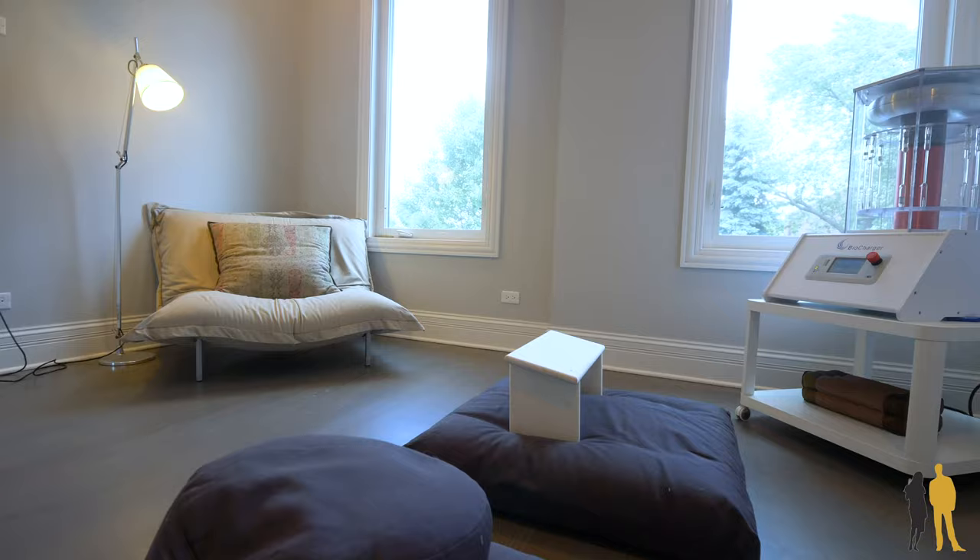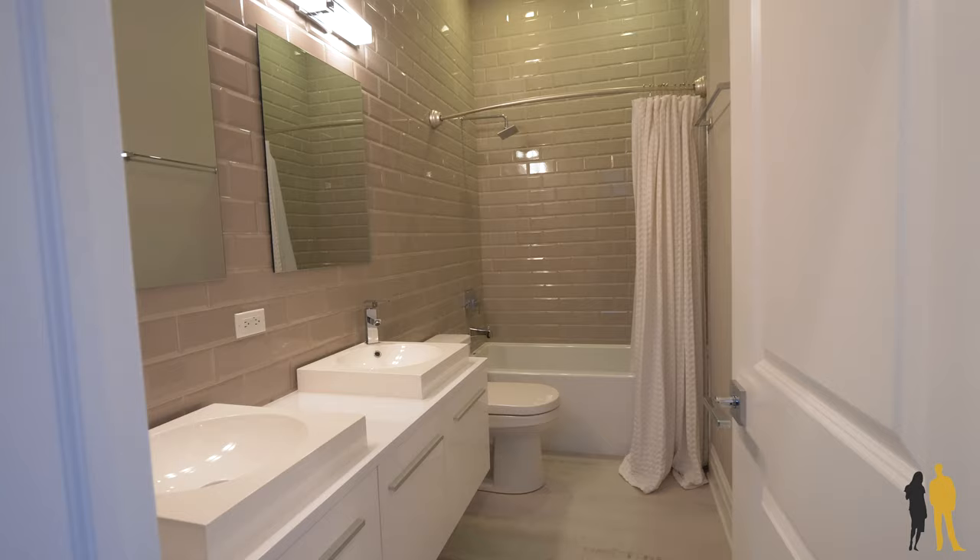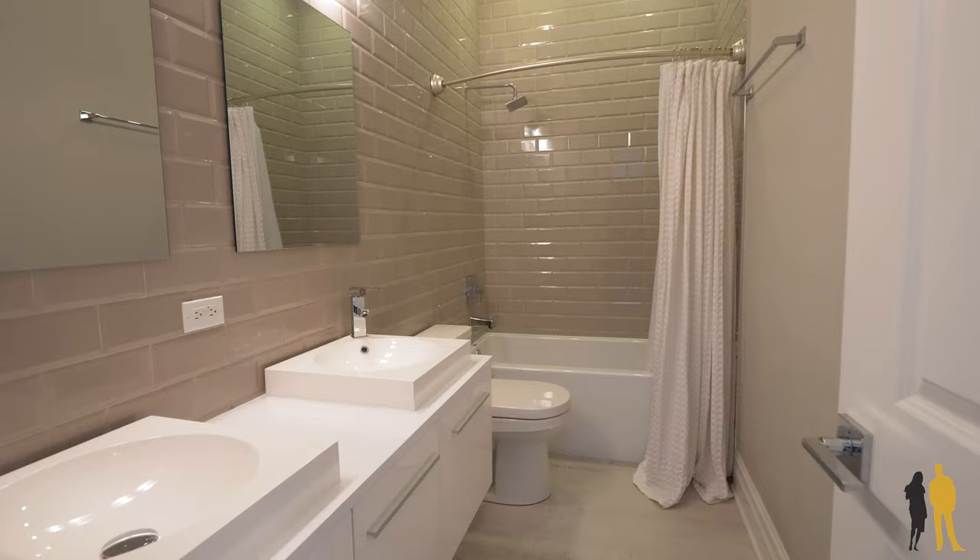You do have full-size laundry space up here so you don't have to go into the basement. The bathroom that services the second and third bedroom is gorgeous and has dual vanities, which is awesome so people don't have to share. Both bedrooms face east, have great organized closets, and are sun-drenched.